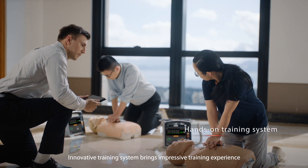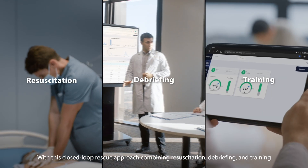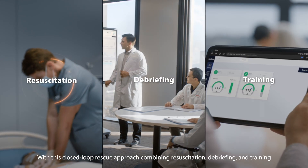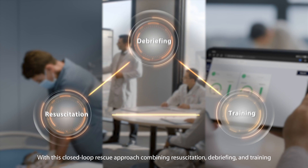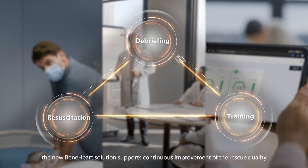Innovative training system brings an impressive training experience. With this closed-loop rescue approach combining resuscitation, debriefing, and training, the new BainHeart solution supports continuous improvement of rescue quality.